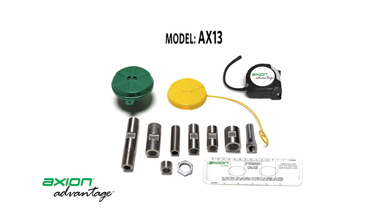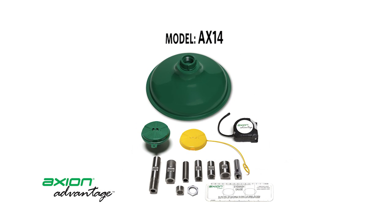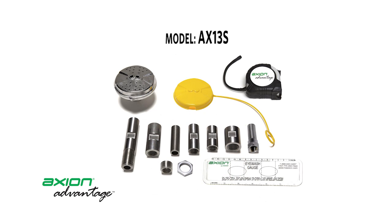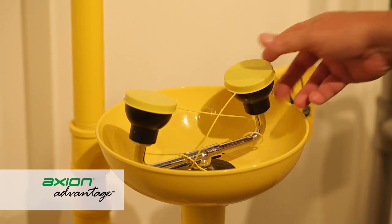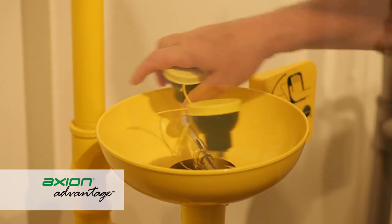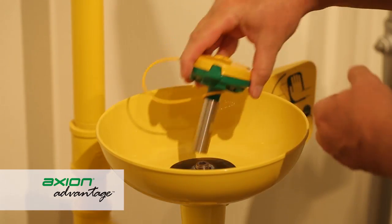The Axion Advantage kits contain the appropriate Axion replacement components to transform most competitive units to Axion MSR, as well as supplemental information that will aid the installer in assuring continued compliance to the ANSI standard.